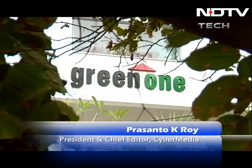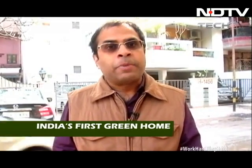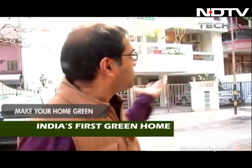Hi, I'm Prashant Roy and I'm going to take you today into Green One. This is the first certified green home in the country, and it has a Terry five-star rating. This took a lot of time — over two to three years. But at the end of it, it's the first green home. What we hope to show you today are the things that you can do — maybe not go all the way to a five-star rating, but do some things to make your home green. So let's go inside Green One.